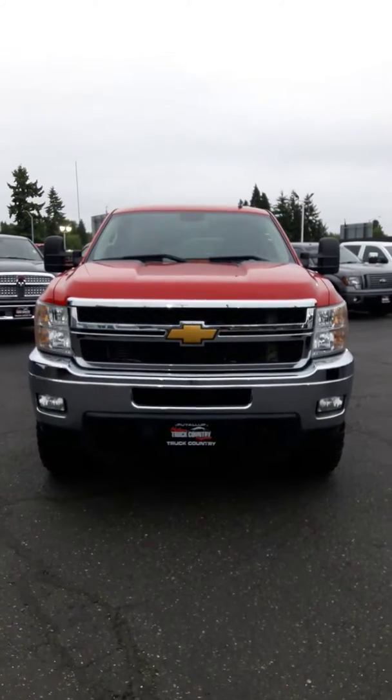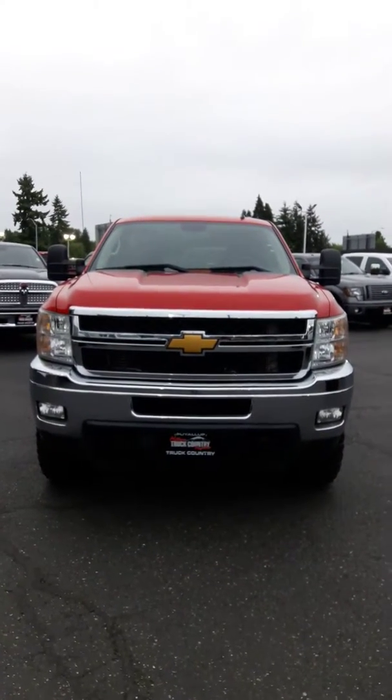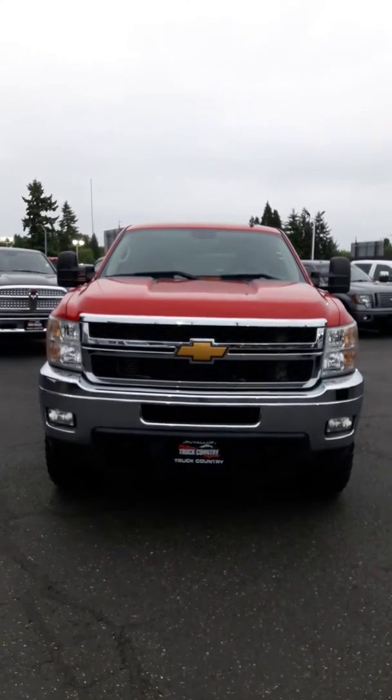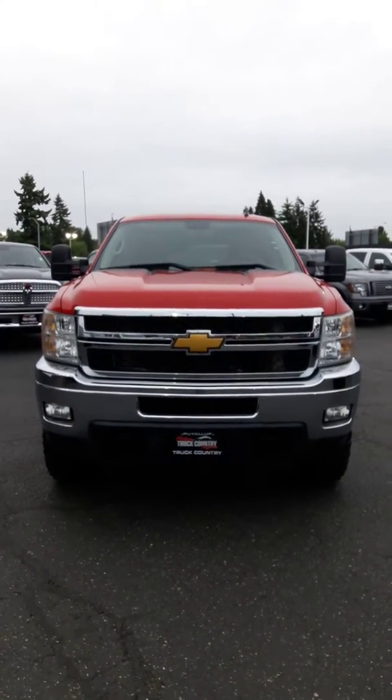Hello, Jim Dixon here, Milam Truck Country. I'm gonna do a personalized walk-around video on this 2013 Chevy Duramax 2500 you inquired about.